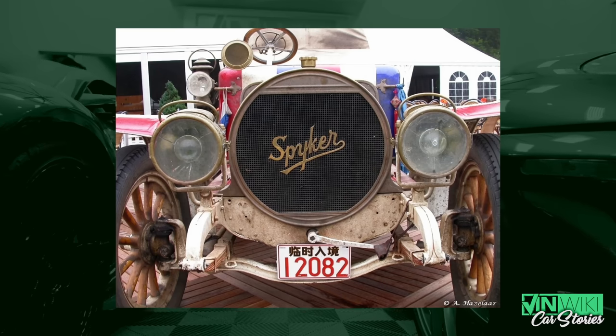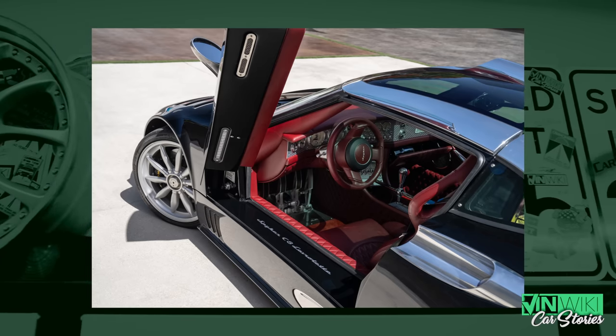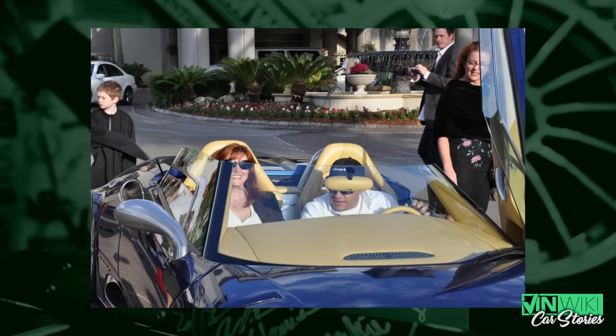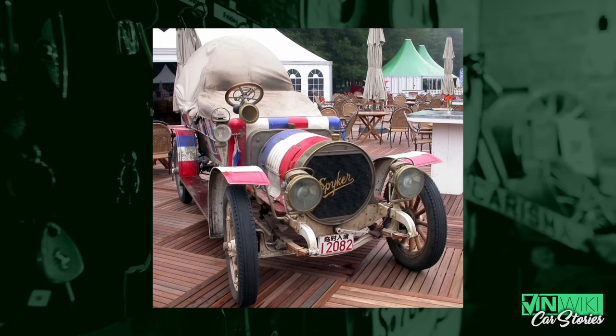Spyker came on the scene and nobody had seen a car built like that in decades — it was really a throwback to early 1920s and 1930s cars. Overall the company ended up building just over 250 cars, almost 260 worldwide, so it was a very small manufacturer. The company had been around since 1907, built airplanes at one point, and competed in the 1907 Peking to Paris race — which you can barely imagine even today, let alone in 1907.